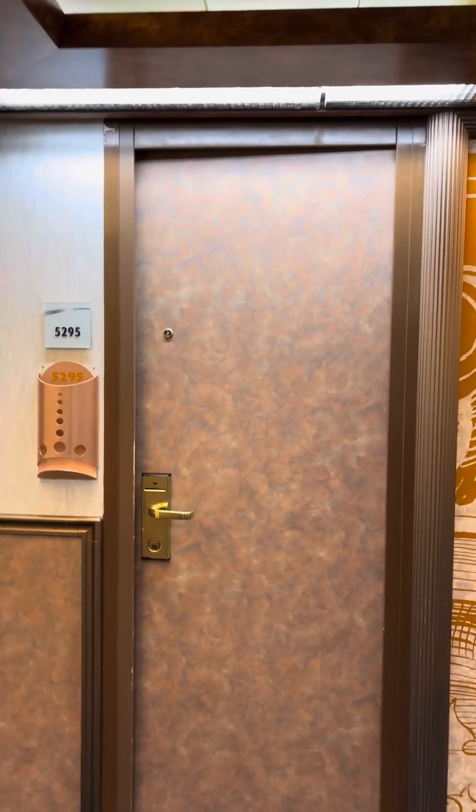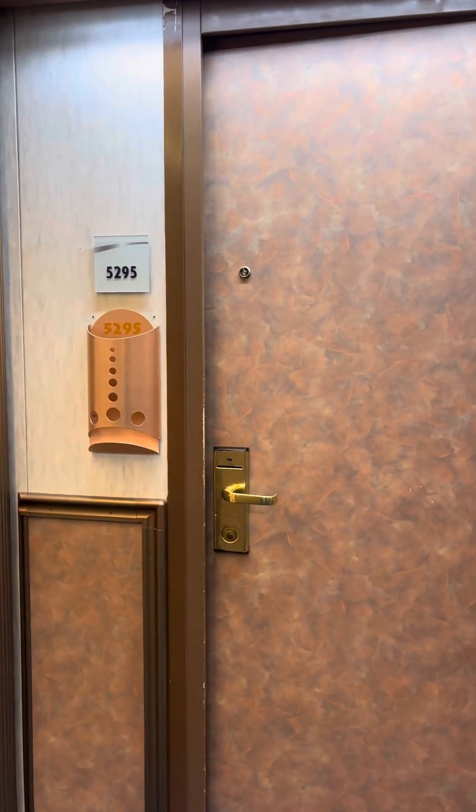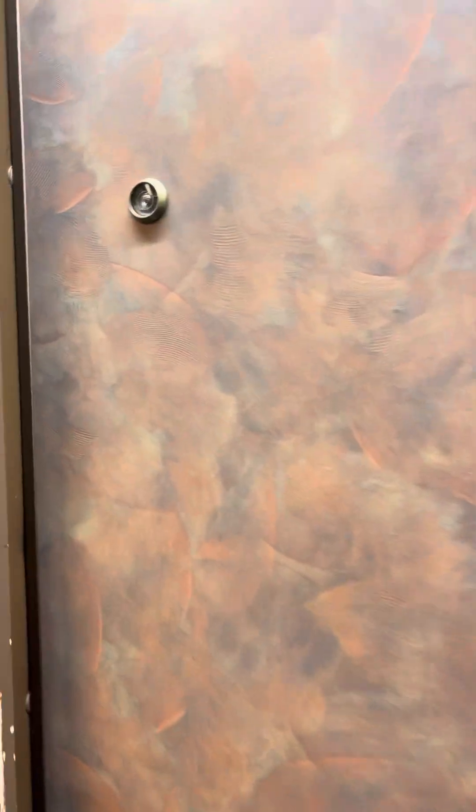Good morning, this is Lorilani with Love to Travels. I'm going to do a quick video on suite number 5295 of the Carnival Spirit, and this particular routing is going to Alaska.